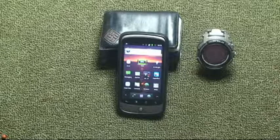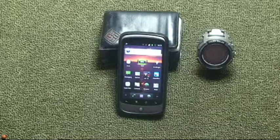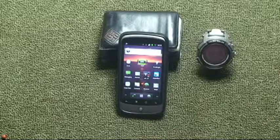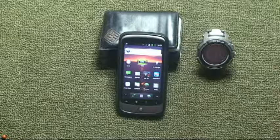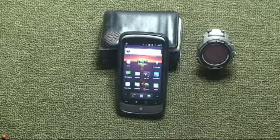I've worn a watch forever, literally more than 50 years — 55 years. I probably got my first watch when I was five or six. And I've just always had one. I wear it in the same place, my left arm, and I always carry it with the face out. Not sure why, but that's how I do it. So if I wonder what time it is, I know where to look.